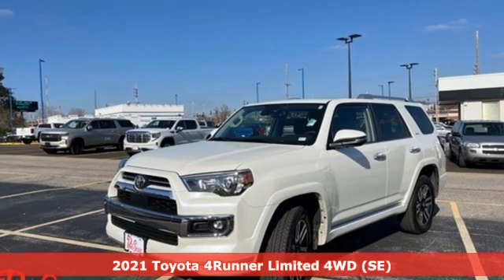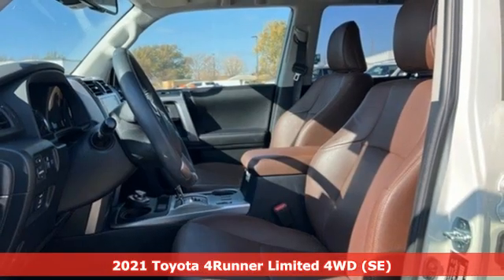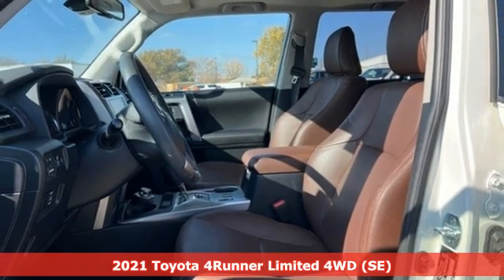It's a 2021 Toyota 4Runner. When you're looking for comfort, convenience, and quality, you think Toyota.